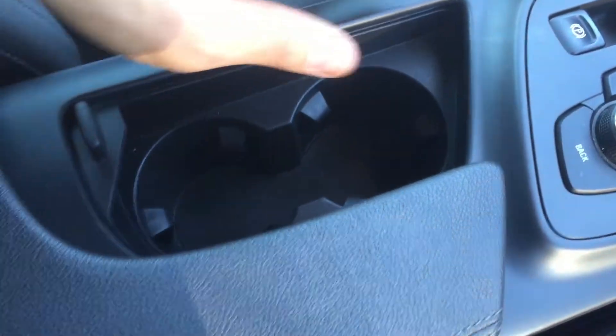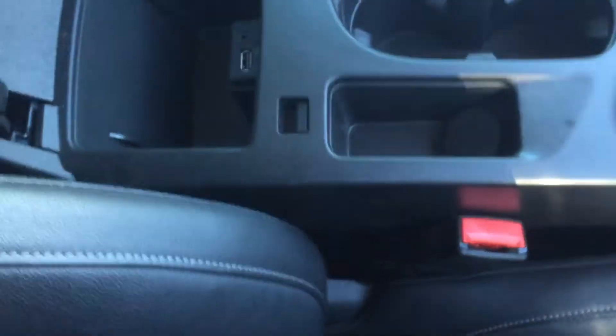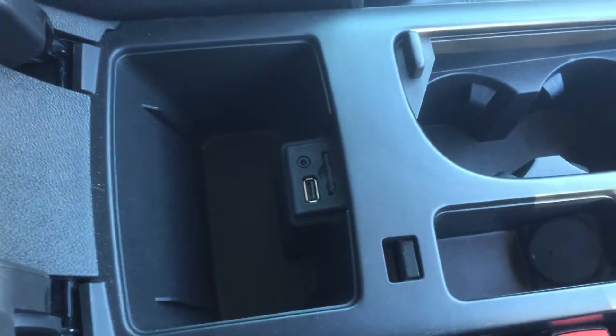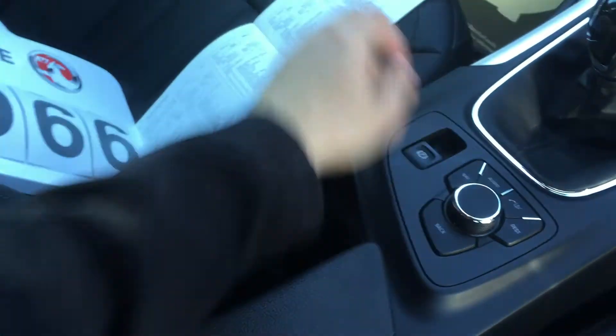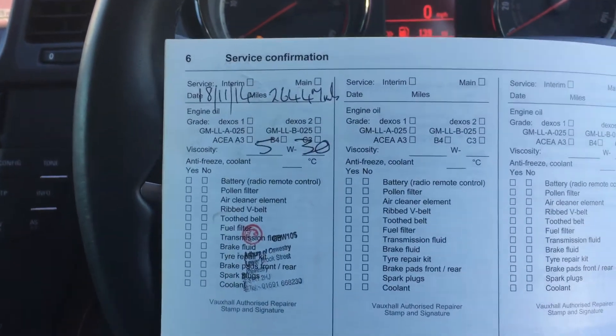There's plenty of storage space and some cupholders. Underneath the armrest you can also see the USB port again. This car also has a full service history.